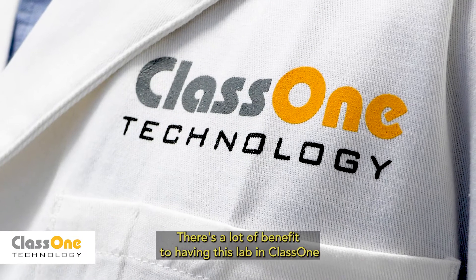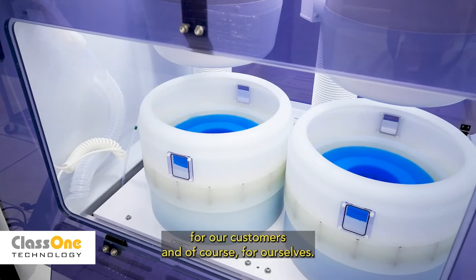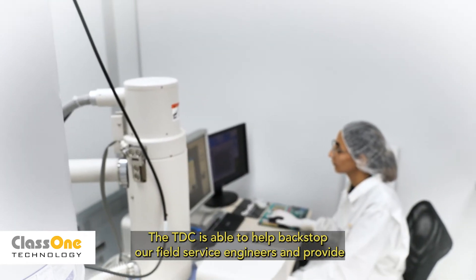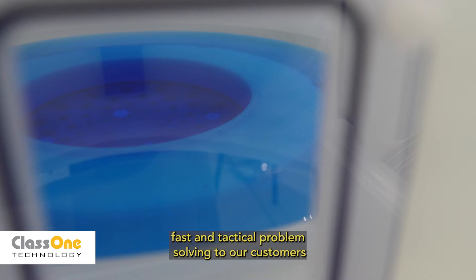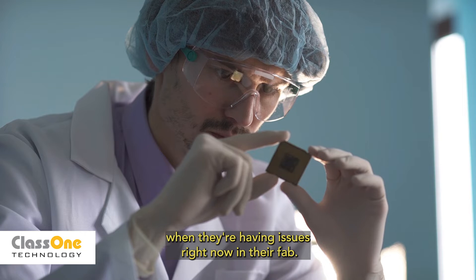There's a lot of benefit to having this lab in Class 1 for our customers and of course for ourselves. The TDC is able to help backstop our field service engineers and provide fast and tactical problem-solving to our customers when they're having issues right now in their fab.